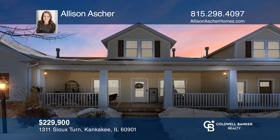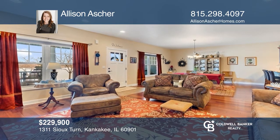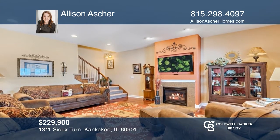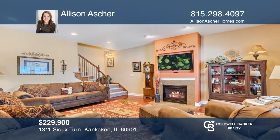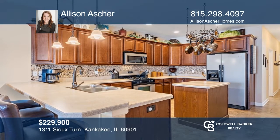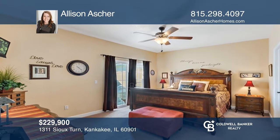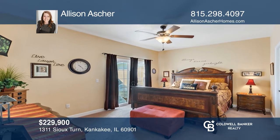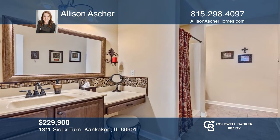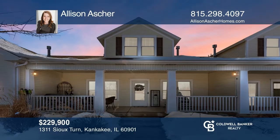This four-bedroom, three-and-one-half-bath home features an open concept with pristine hardwood floors. The living room offers tons of natural light and a gas fireplace. The spacious kitchen hosts a breakfast bar area and a glass tile backsplash. The main floor master bedroom has a slider out to a private patio area. Make this one-of-a-kind home yours today by calling Allison Asher.